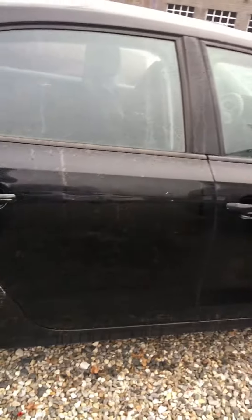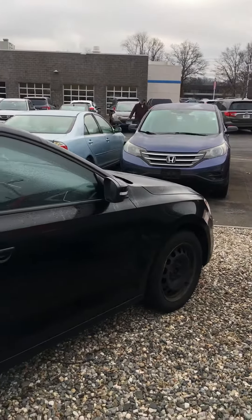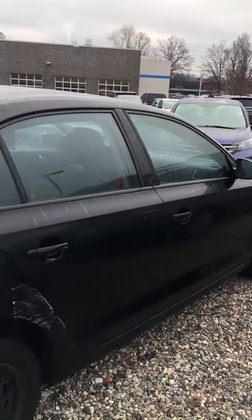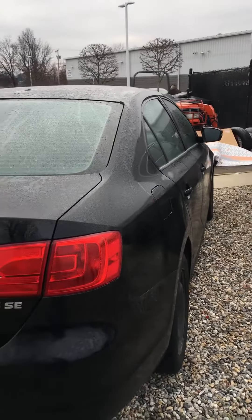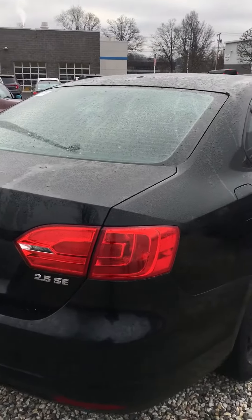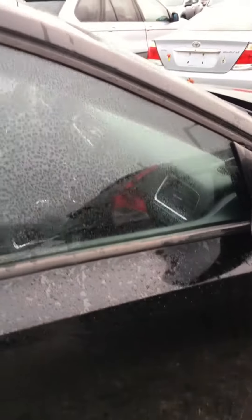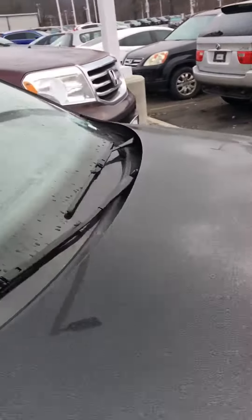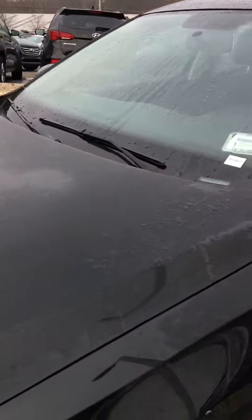Today this car is going to the body shop — you can see right here — so those two areas will be taken care of. Obviously it's going to have hubcaps on it by the time it's ready to sell. It should be back from the shop probably by the end of the month.